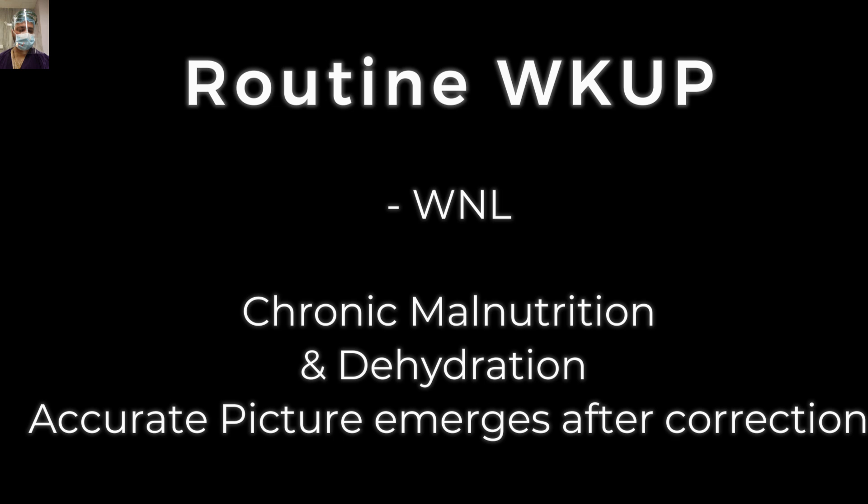The accurate picture and real parameters will become apparent once you have resuscitated and rehydrated these patients. There will be a fall in hemoglobin and fall in albumin level. Many times the patient will present with albumin of 3.5, and the moment you start correcting the dehydration, it will fall to 2.5 or 2.